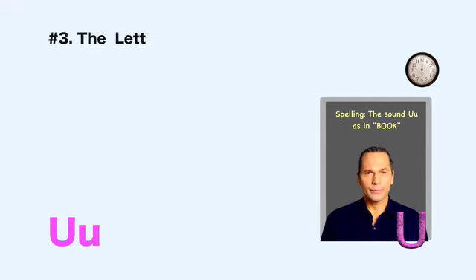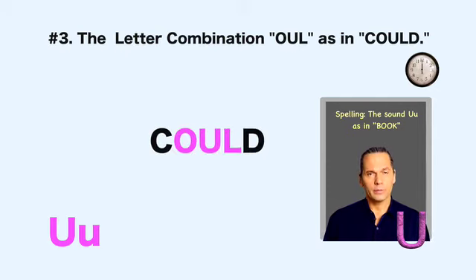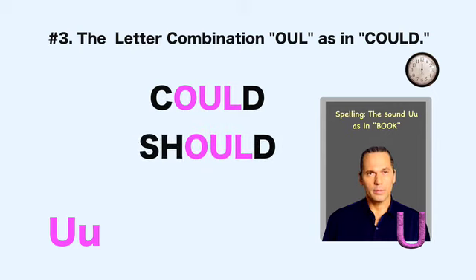Number three: O-U-L, as in could. The letter combination O-U-L can make different sounds in different words. It does not frequently make the sound 'uh,' but it's important to know that it does make this sound in the words could, should, and would. There is no L sound in these words — the L is silent. Could. Should. Would.